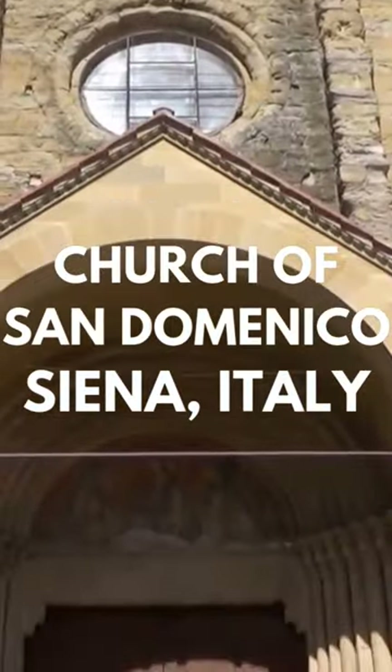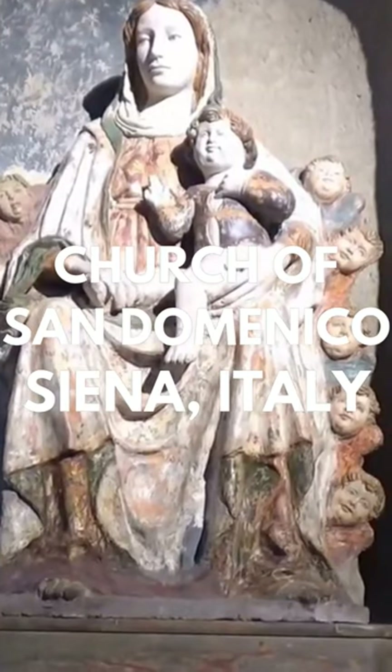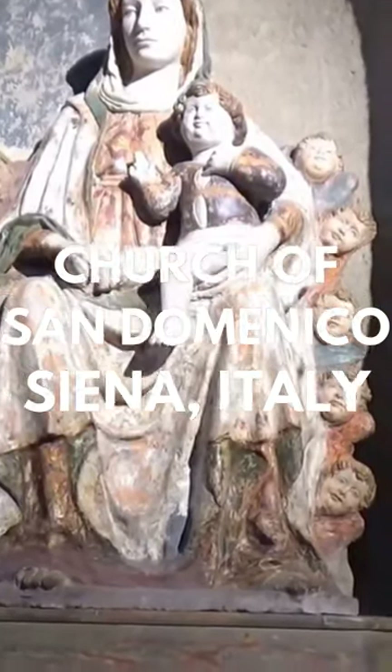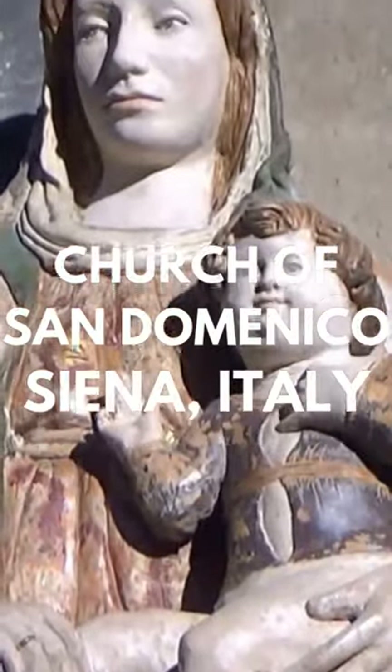Although the exterior isn't lavish in the same way as seen in a cathedral, the interior has some beautiful decorations such as the Chapel of Santa Catarina. This chapel features some gorgeous religious frescoes and some marble sculptures.